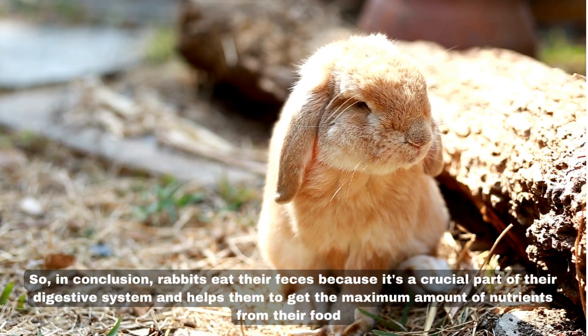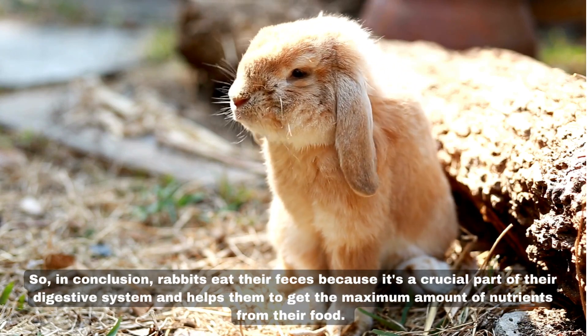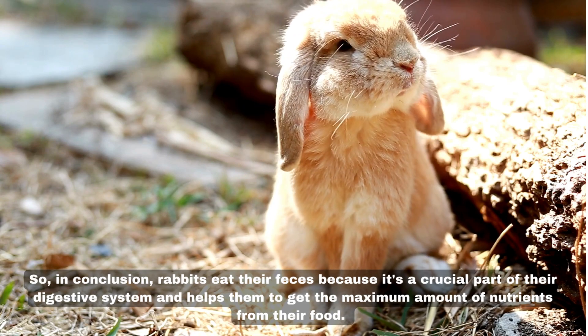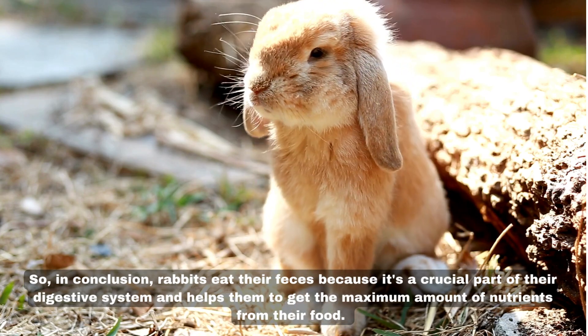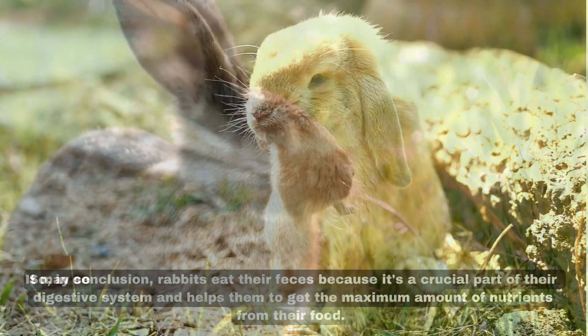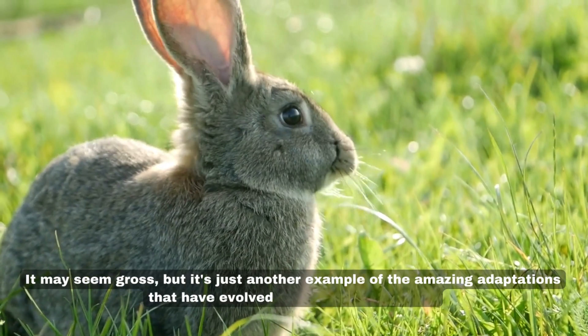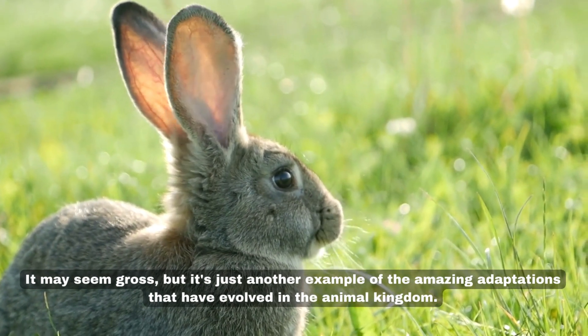So in conclusion, rabbits eat their feces because it's a crucial part of their digestive system and helps them to get the maximum amount of nutrients from their food. It may seem gross, but it's just another example of the amazing adaptations that have evolved in the animal kingdom.